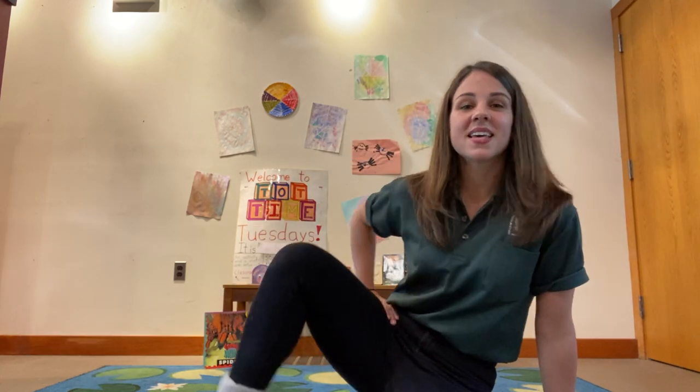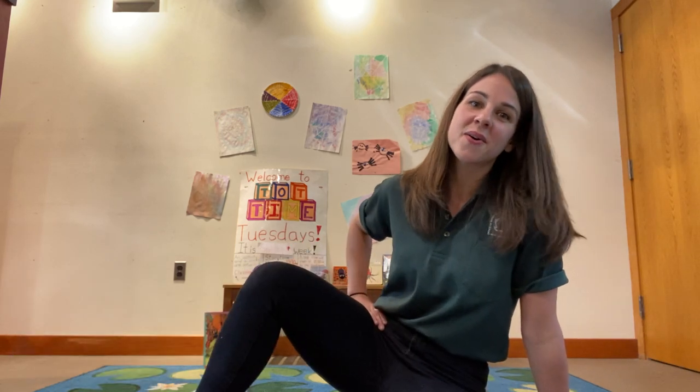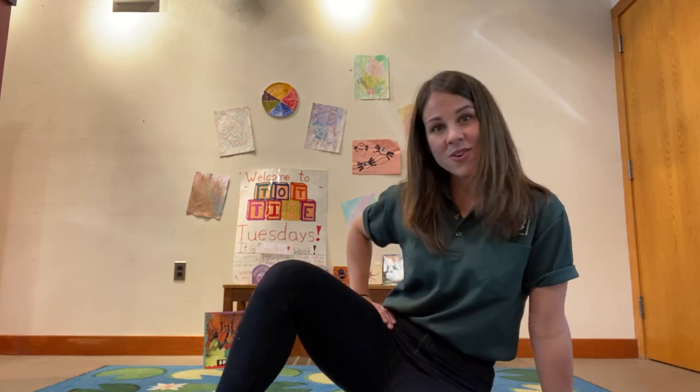Hi everyone! Miss Emily here and I'm gonna be leading Storytime for you. Are you ready for Storytime? We clap and say hello. We clap and say hello with our friends at Storytime. We wave and say hello with our friends at Storytime. We stomp and say hello with our friends at Storytime. We stomp and say hello. Great job everybody!